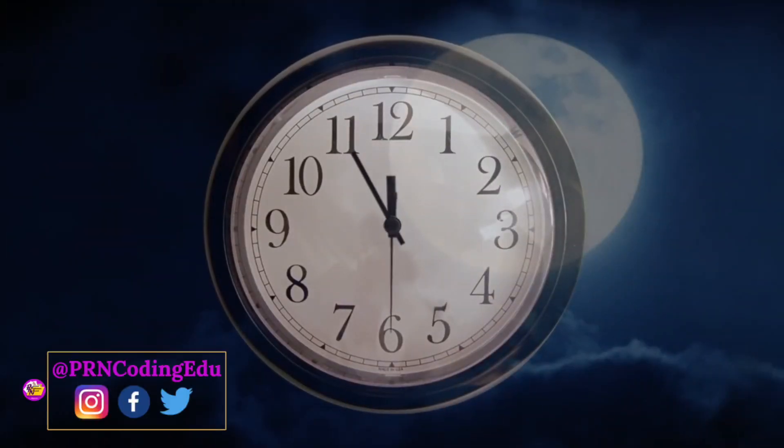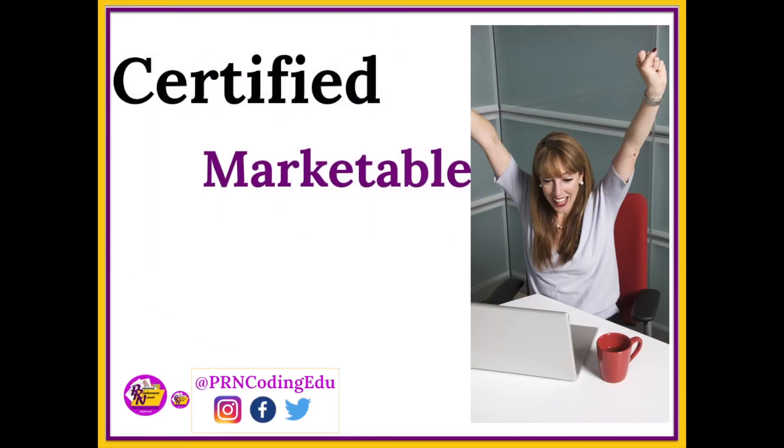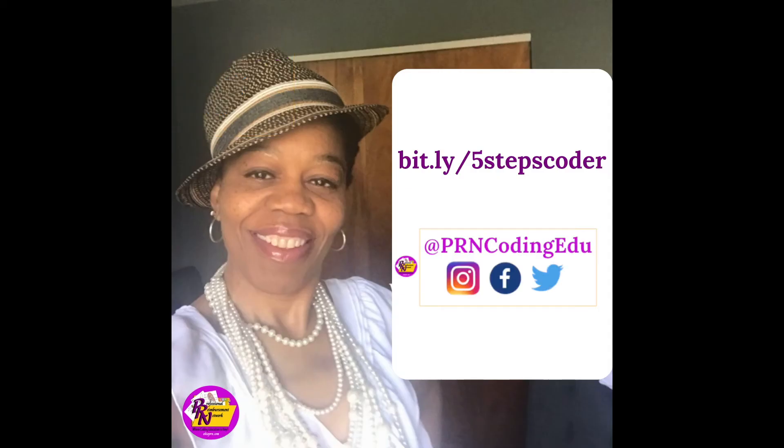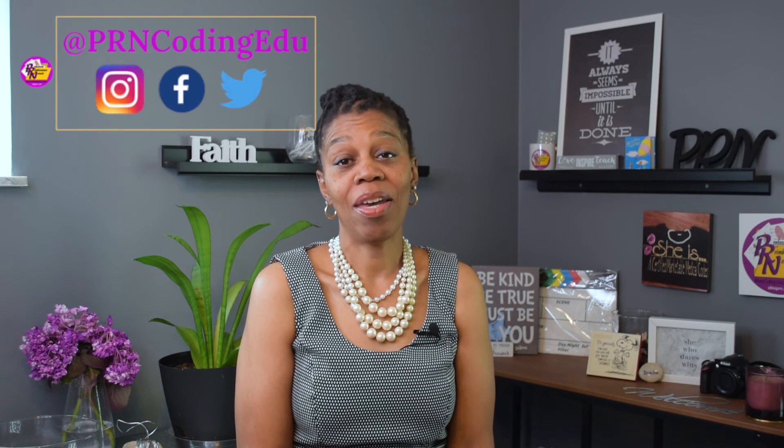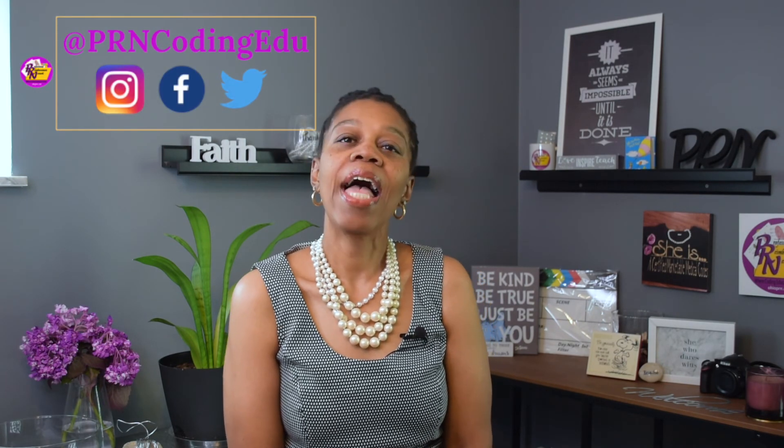Are you interested in medical coding but not sure where to start and scared of wasting time and resources? Let me help you with the right steps to become a certified marketable medical coder. Learn more at bit.ly/fivestepscoder. If you liked the video, don't forget to hit the thumbs up, hit the subscribe button, and the notification bell so you are informed every week when I upload new content. Share this video on your social media platforms and tag me at PRN Coding Edu.